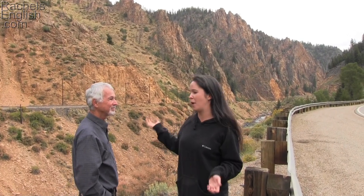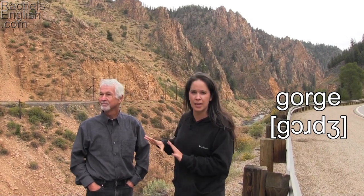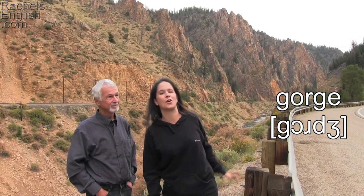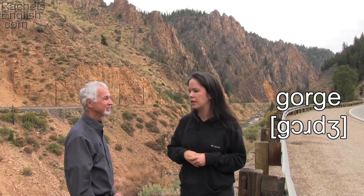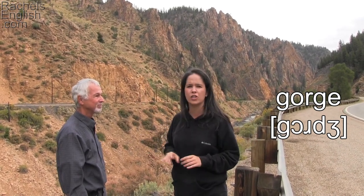We've stopped here to take a look at the Byers Gorge. A gorge is a deep, rocky ravine, and as you can see, we have these beautiful rock faces going up on either side — I think it's just beautiful. The Colorado River is what's flowing down in the middle. I suppose it's what has worn the edges of the mountains down.